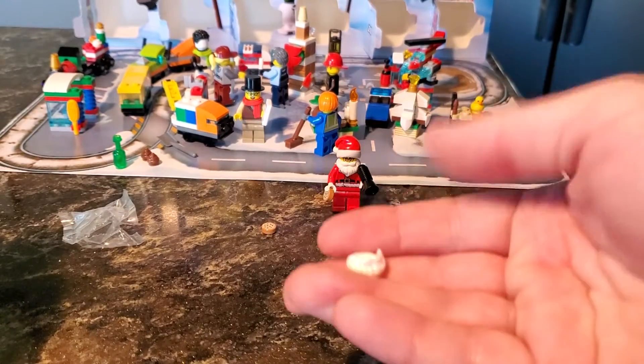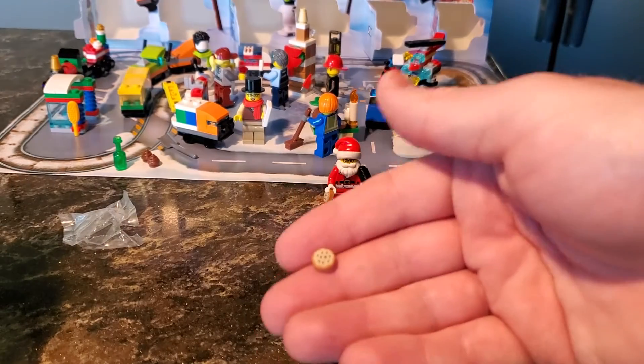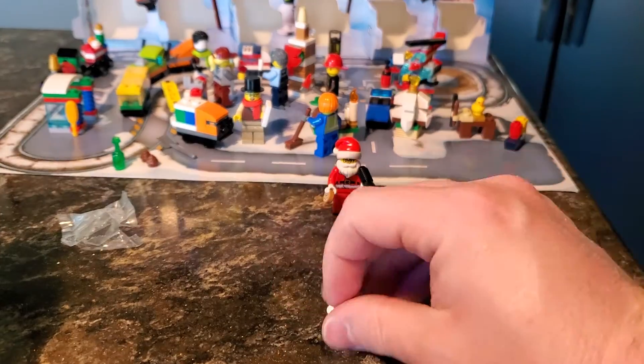Extra pieces — we've got an extra beard. We could give someone else in our LEGO town a beard. And, of course, an extra cookie as well. Very nice.